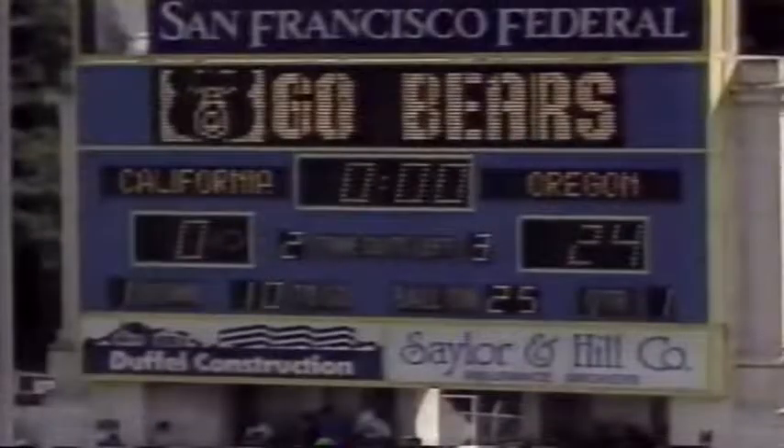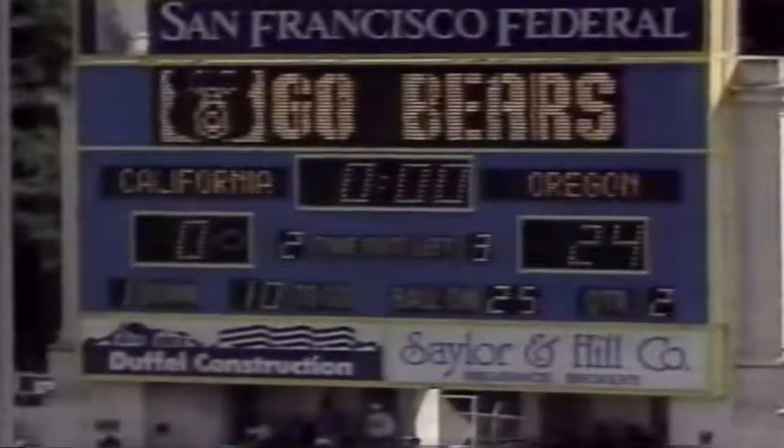Unfortunately, after the turnover, they were unable to put it in the end zone. The ball hit the pipe and goes through for Tommy Thompson — he's a billiards player. 39-yard field goal at the end of the first quarter. It's 24 to nothing.